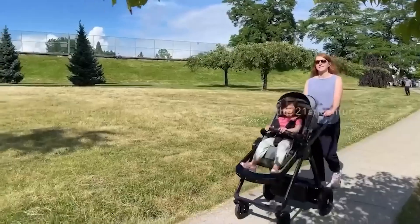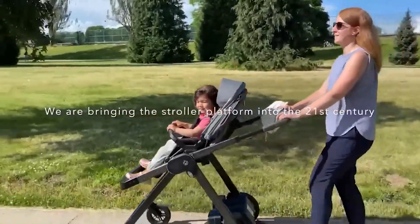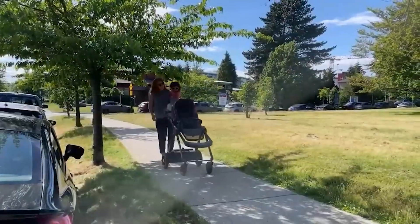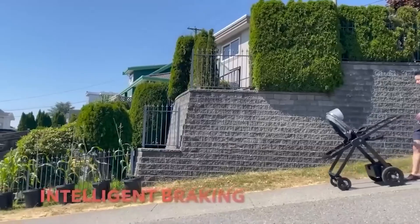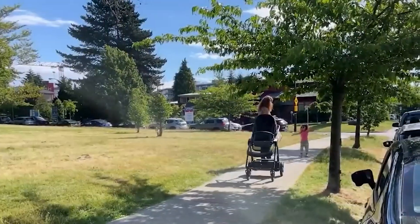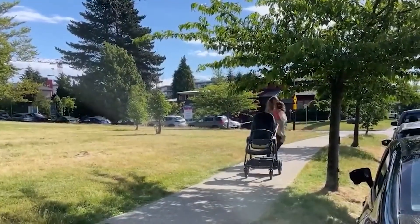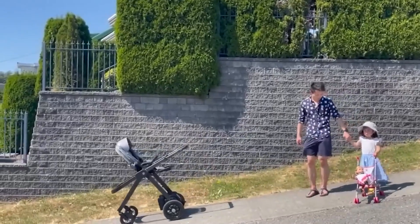As a parent, have you ever struggled with a heavy stroller while taking your little one for a walk? Worry no more, because a team from Canada has developed a smart stroller that could be your perfect companion. This stroller is loaded with amazing technology that will make your life easier. With a weight of over 22 pounds without your baby, it's no wonder why many parents get a workout while using a traditional stroller.